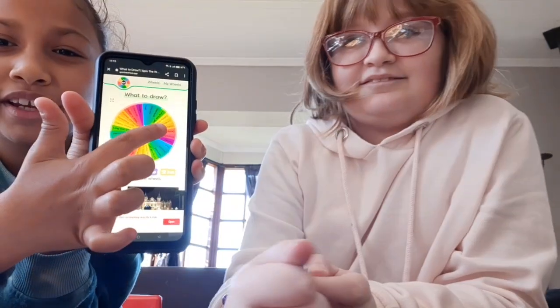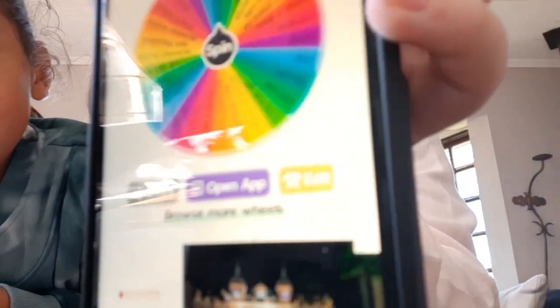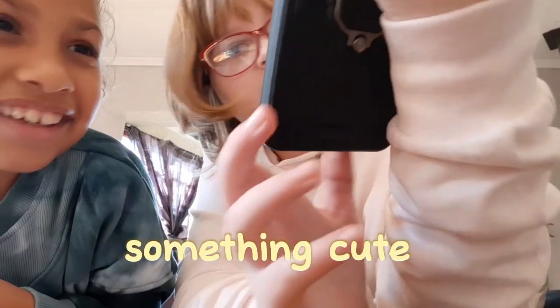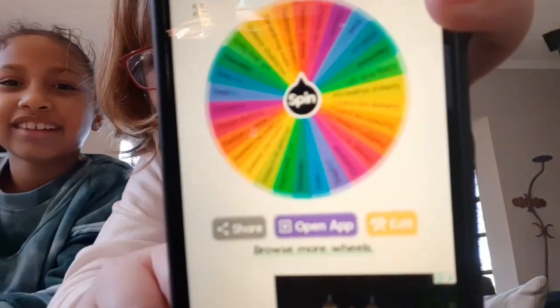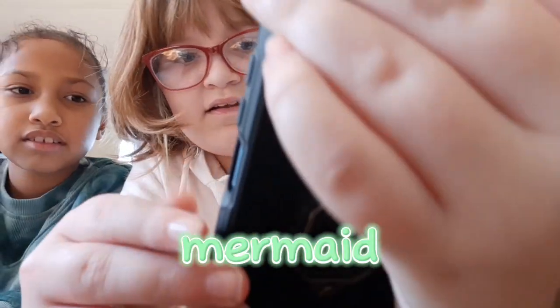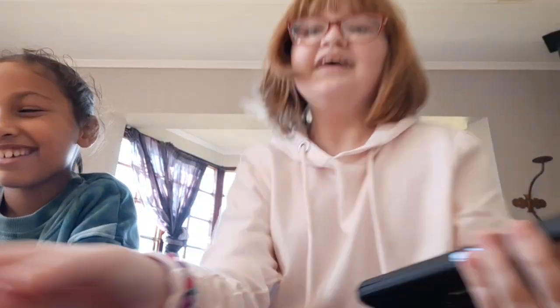Alright, I'm about to spin the wheel. What do we get? Okay, spin the wheel. Something cute! Since she spun it, she gets to draw something cute. Let's see what I get - spinning. Is that a green thing and a mermaid? Wow, mermaid! Okay, let's get started and get everything ready.